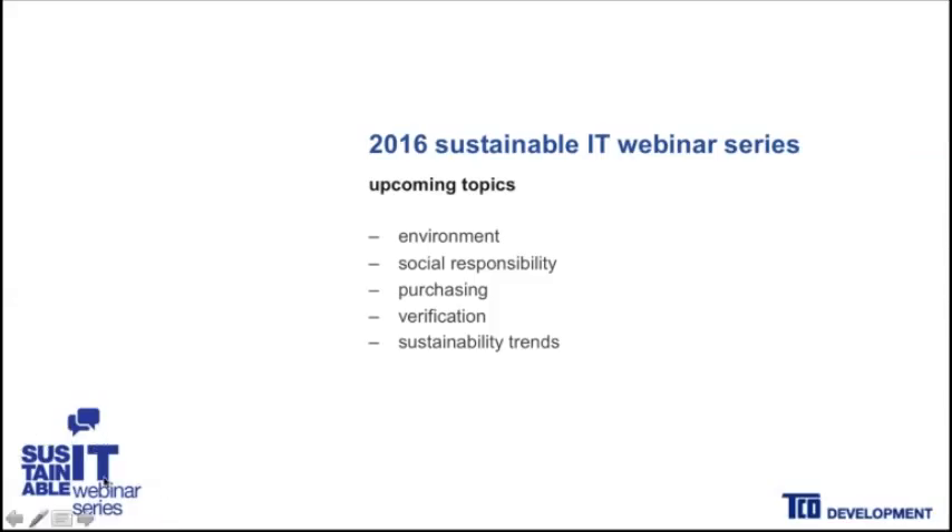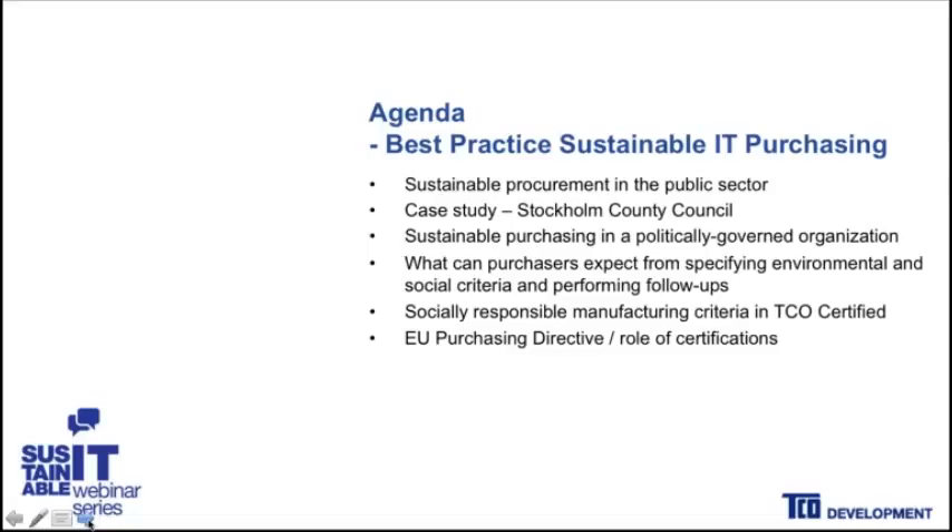Our agenda for today — we'll be looking at best practice sustainable IT procurement, particularly in the context of a public purchasing entity. Today we're really pleased to have Christian Hemmström joining us from the Stockholm County Council in Sweden. He's been a leader in implementing sustainable purchasing criteria in their purchasing program and will be telling us about that process, including a recent review they did of the program to see what effects they could conclude and some lessons learned.